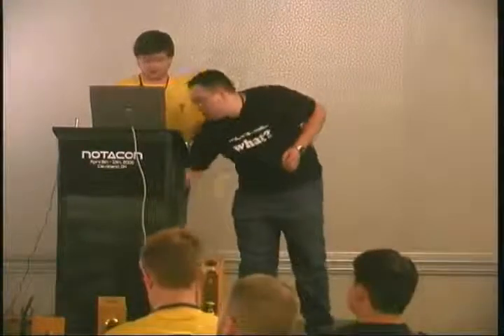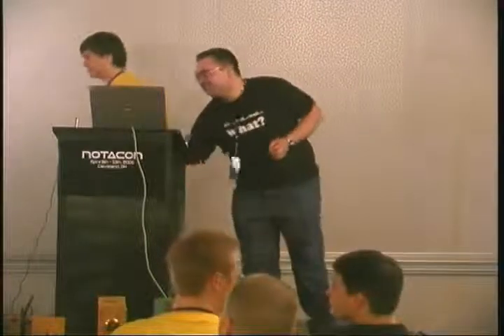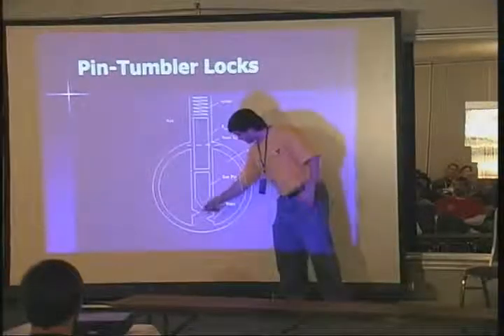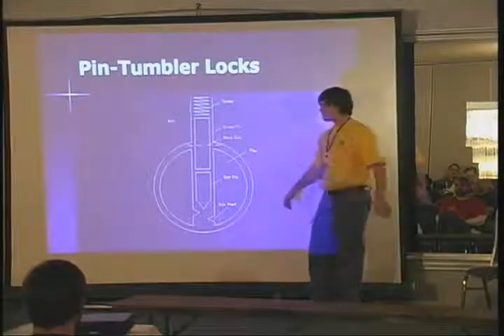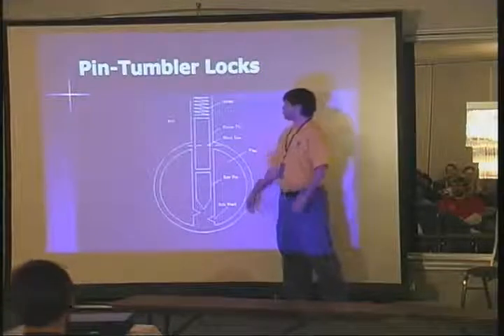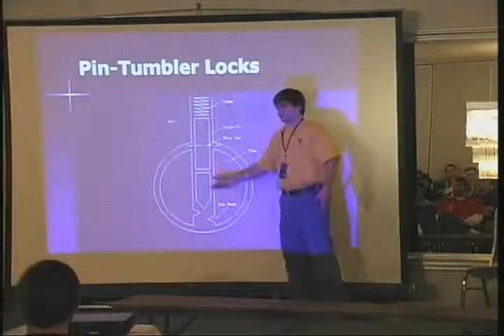The next thing we're going to talk about is pin tumbler locks. These are the most common locks you're going to see anywhere — the simple key locks. Originally patented by the Yale Corporation. If you're looking straight on at the keyhole, what you'll see is a key pin where the key actually touches the pin, wedged at the bottom so that the ridges of the key push it up. Above it, we have something called the driver pin. The driver pin is responsible for getting in the way of the tumbler from turning. When you're trying to turn the lock and it won't open, that's because these pins are crossing the shear line. There's a spring at the top pushing that down so you can't just turn it over.